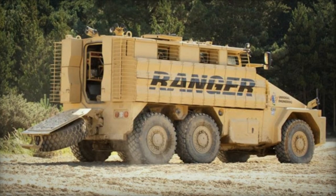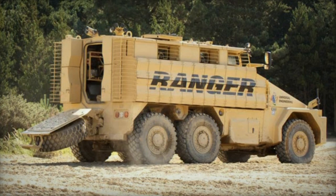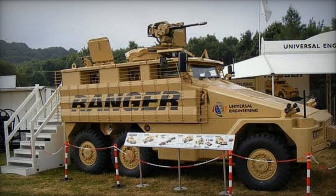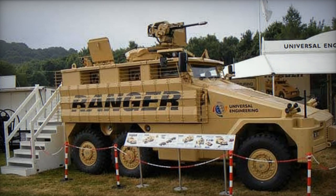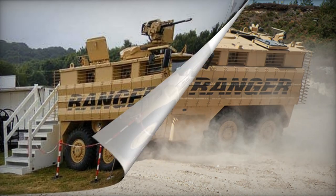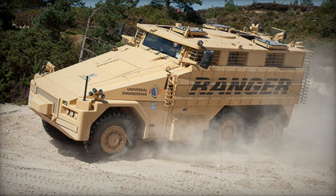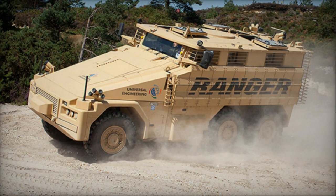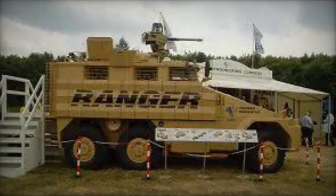The Ranger mine-resistant ambush protected vehicle was created by Universal Engineering from the UK. This armored vehicle was developed through a private initiative, commencing in 2008. The vehicle's development timeline was notably swift, taking only a year to produce the initial prototype. The first model, featuring a 6x6 configuration, was unveiled in 2009.